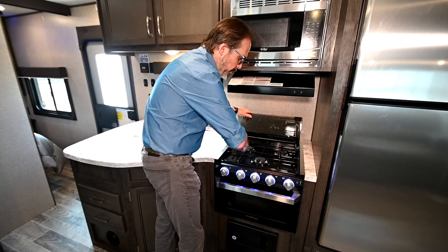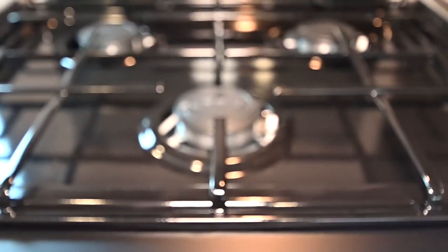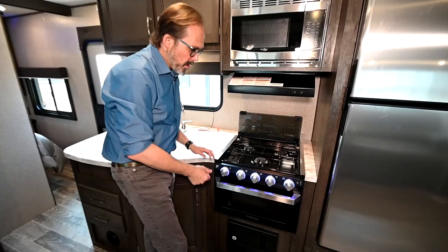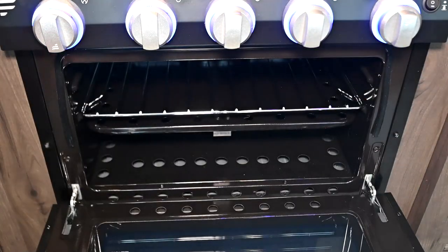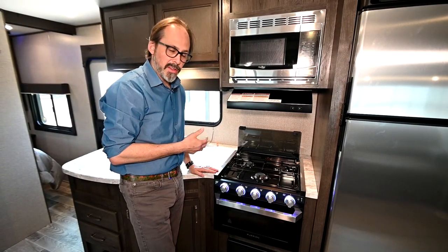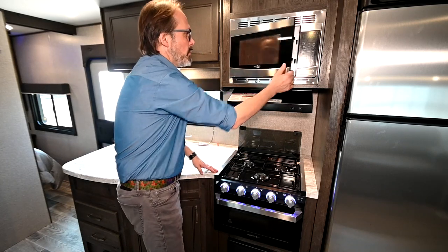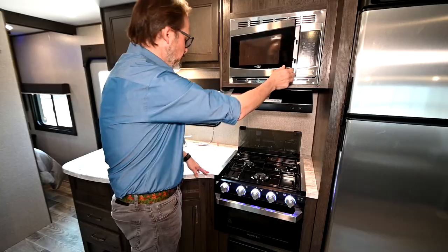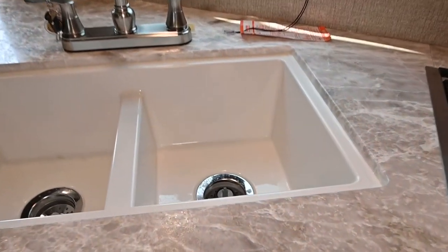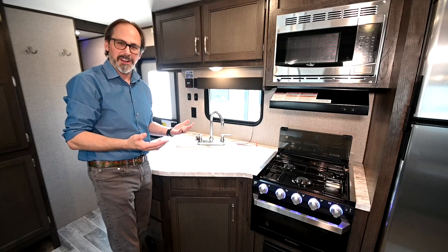Open it up and you've got three burners — the front burner is actually a higher-pressure burner that will burn a little bit hotter. You've also got a gas oven, so if you are off the grid and camping without electricity, having the gas oven and gas cooktop is a real plus. There's a microwave up top as well, and two nice deep sinks — plenty of space to make a big meal for the big crew you're taking along.